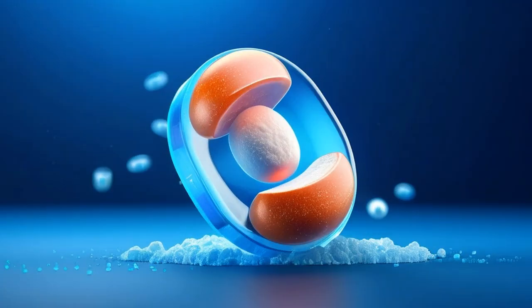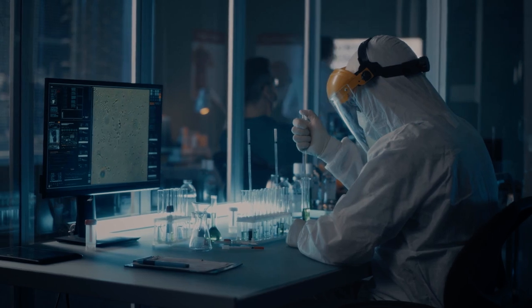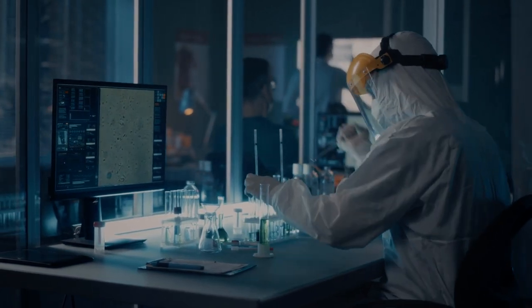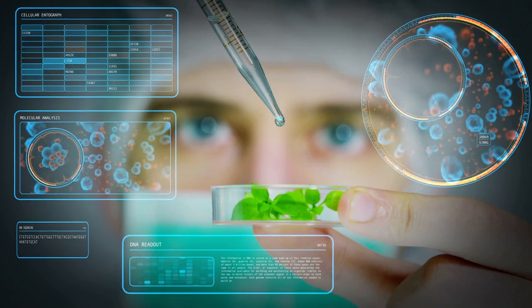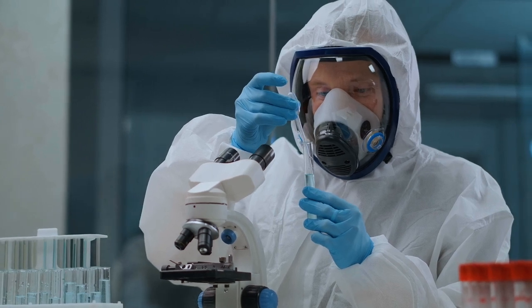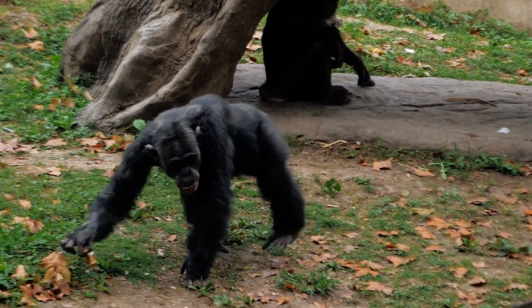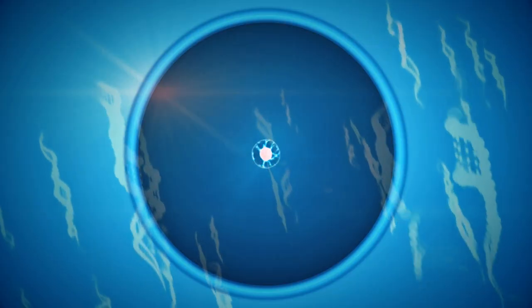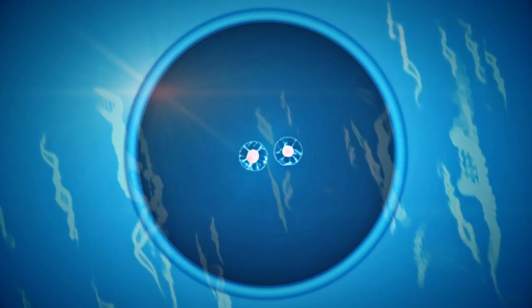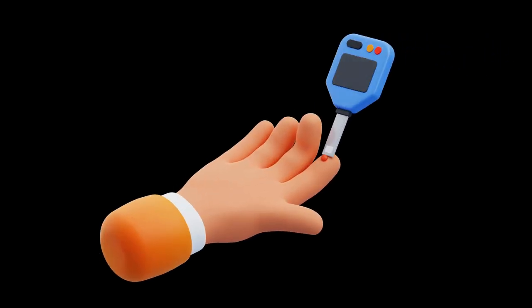ITOL100 is an engineered microgel designed for specific applications in biotechnology or medicine. These microgels can be used for various purposes, including drug delivery, tissue engineering, and as carriers for biomolecules. According to the company, in a preclinical non-human primate study, allogeneic pancreatic islet cells co-implanted with microgel ITOL100 exhibited up to 6 months of function with control of blood glucose levels and restoration of insulin secretion, without the use of chronic immune suppression.